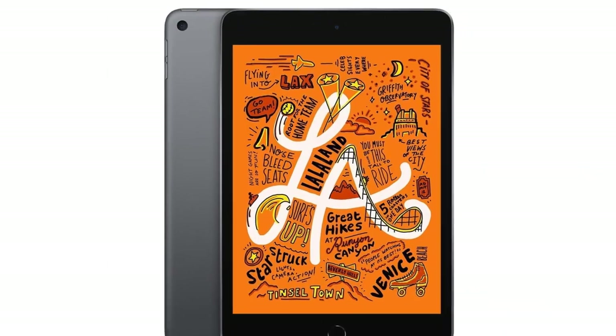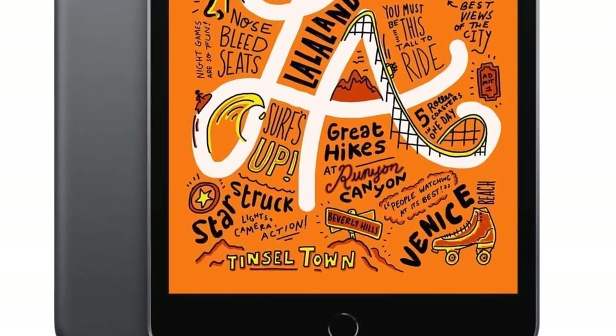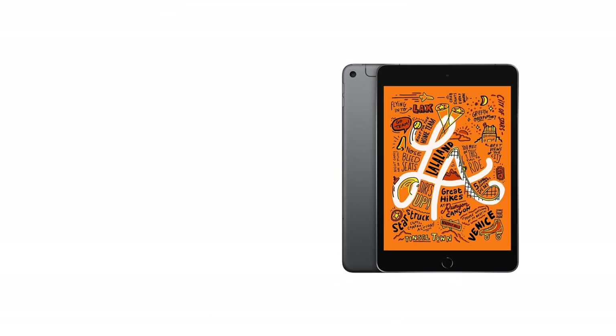The battery lasts for 10 hours, which is more than enough for long trips, and on those nights you need peace and quiet to sit back with a glass of wine. Like other Apple products, the iPad Mini is speedy and has 64GB storage, Touch ID Finger Sensor, and rear and front cameras.